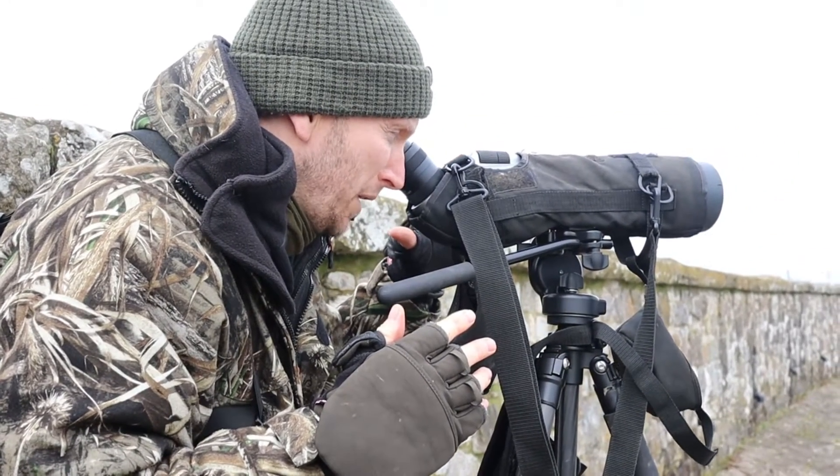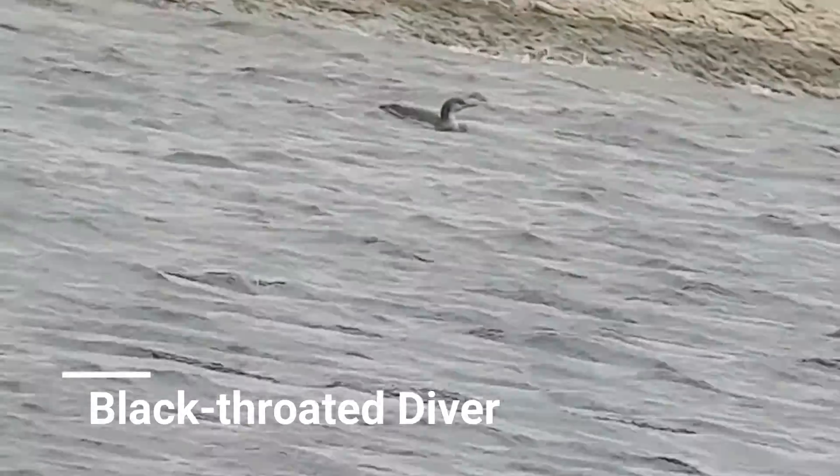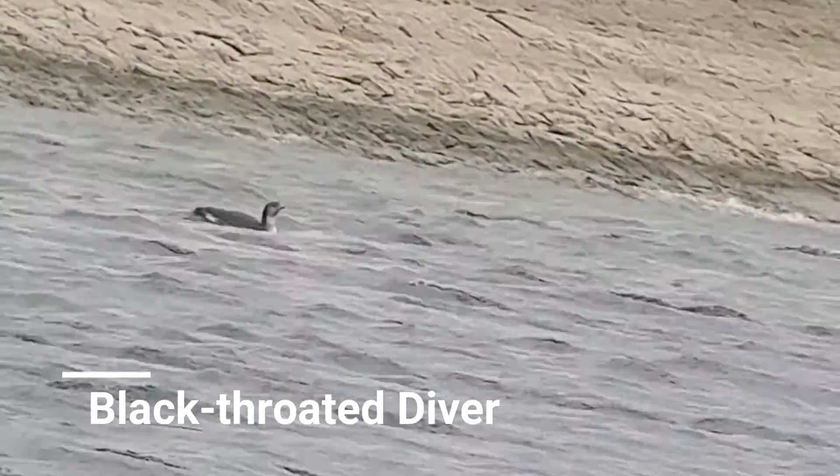Yeah — Black-throated! That's so close to the bank, it's crazy.